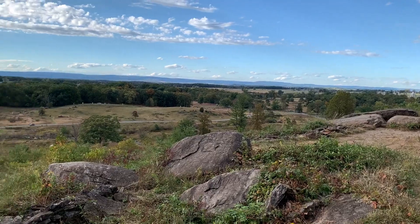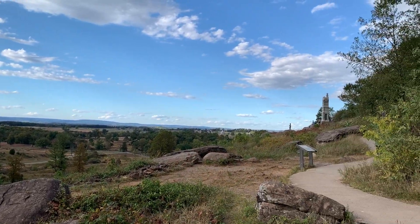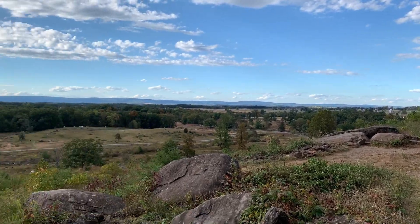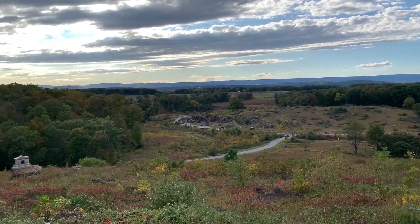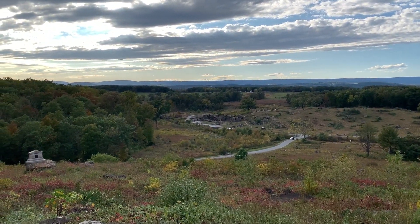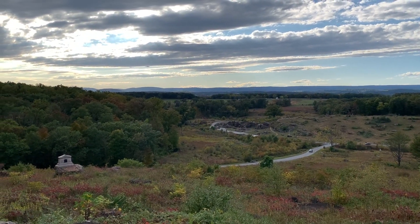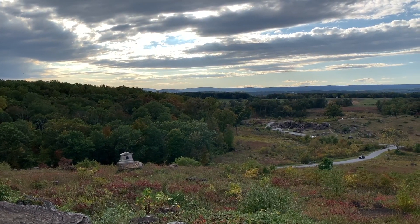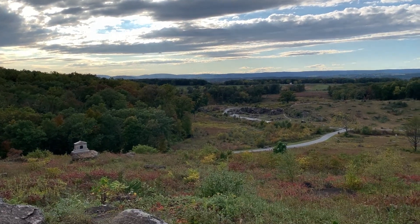It is a great vantage point of the entire battlefield from here. You can look back up there and see the statue of the Gouverneur Warren monument against the sky. And again, a commanding view of the Devil's Den fighting and where you would have seen Law's Alabamians skirting along on the slopes of Big Round Top, trying to take cover from the Union fire coming from the slopes of Little Round Top.